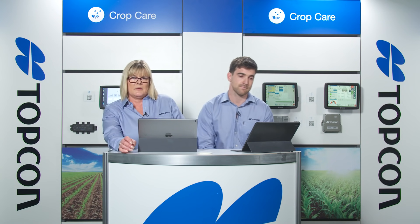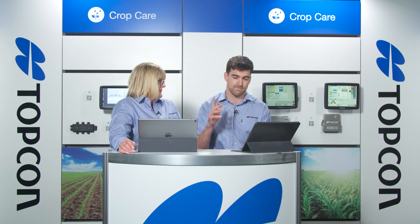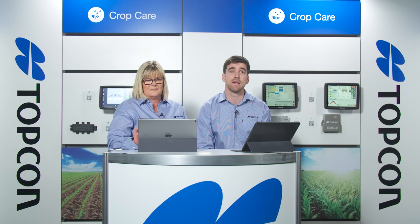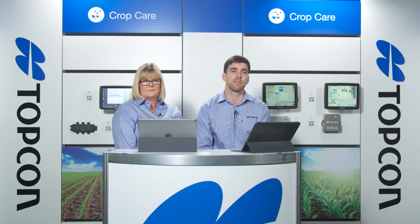My name is Michelle Quirk, I'm a technical trainer for Topcon here in Adelaide, and this is my colleague Matt Christopherson. My name is Matt, I'm one of the regional sales managers in Australia and New Zealand. Today we'll be talking about crop care — although Topcon have a wide range of solutions for your whole farm, today we'll be focusing on crop care, specifically spraying and spreading. Behind us we've got a full range of the crop care solutions and we've got a video of how they work in field.